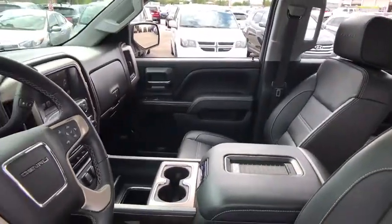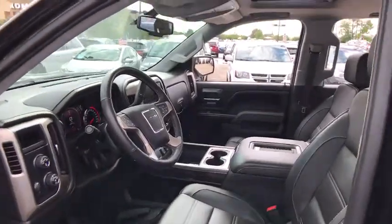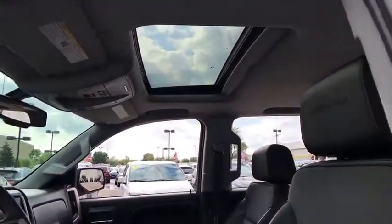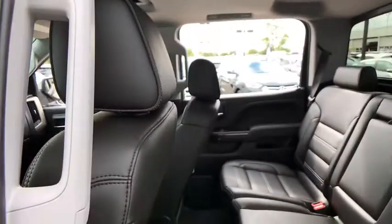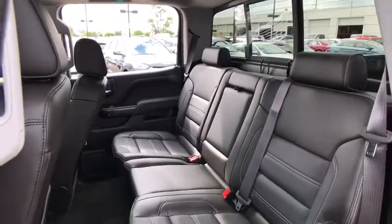The Sierra 1500 now comes standard with a Vortec 6.2-liter and 5.3-liter V8 engine and an electronically controlled automatic transmission that combines high max hauling capability with precise control.